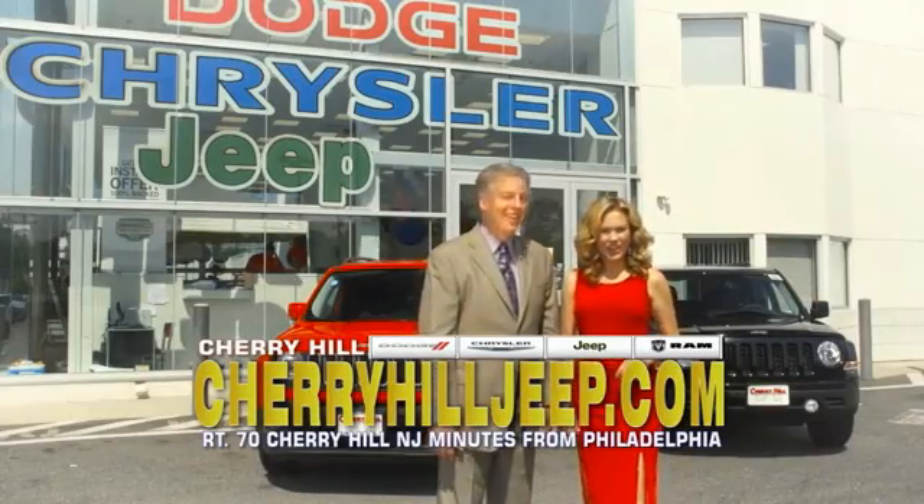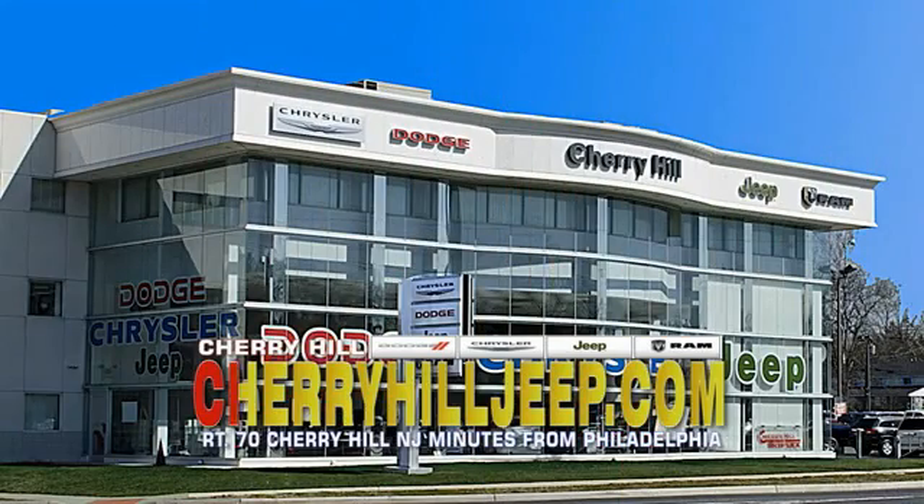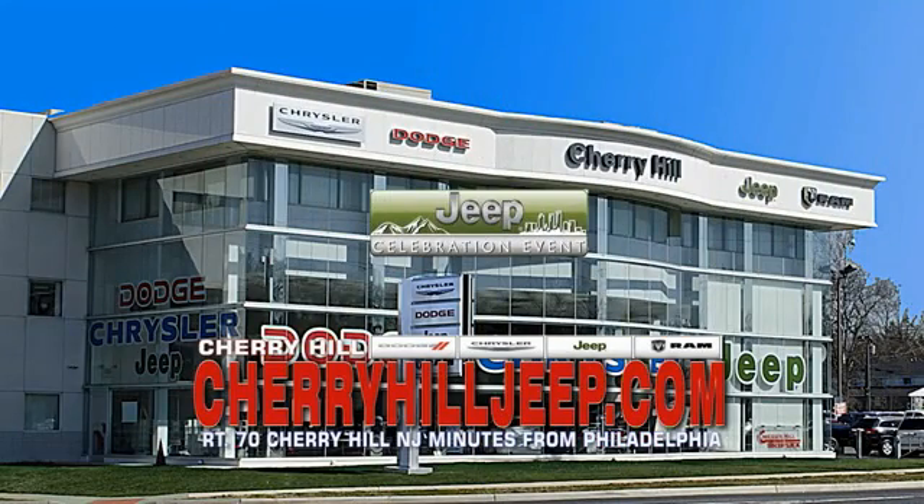We're located on Route 70, just minutes from Philadelphia. Or see our huge Jeep inventory online at cherryhill.com.